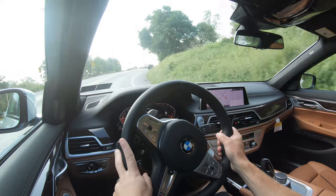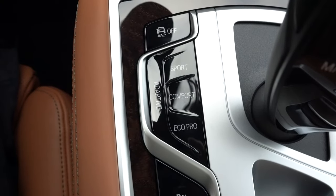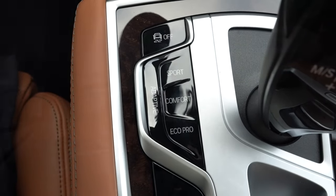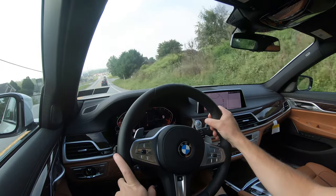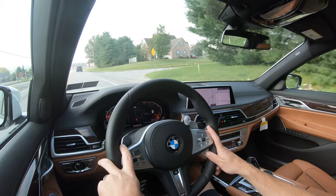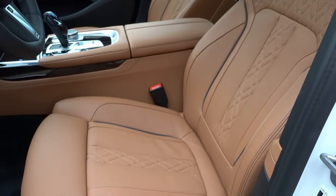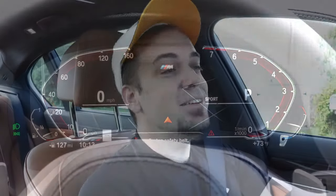Before any paddle shifter or acceleration testing, I want to mention the drive modes: Eco Pro, Adaptive, Comfort, Comfort Plus, and Sport. They adjust shift points, throttle response, steering sensitivity, air suspension settings, and even the side bolsters on the seats — tightening up in Sport mode. Gauge colors also change, which is pretty cool.